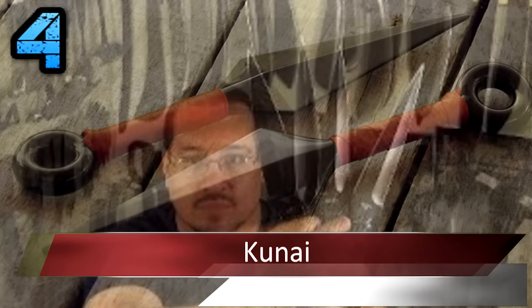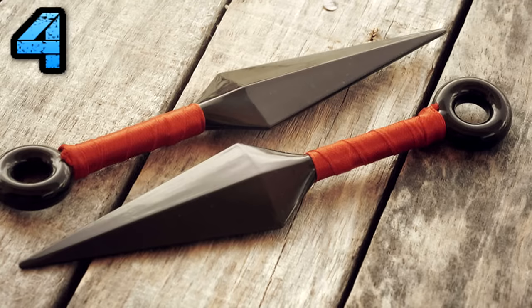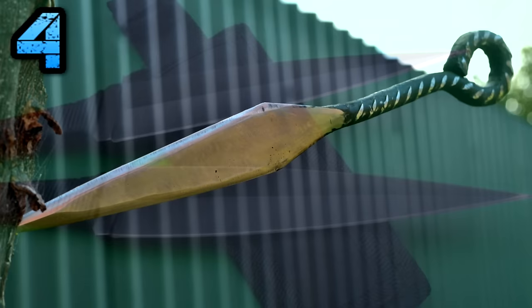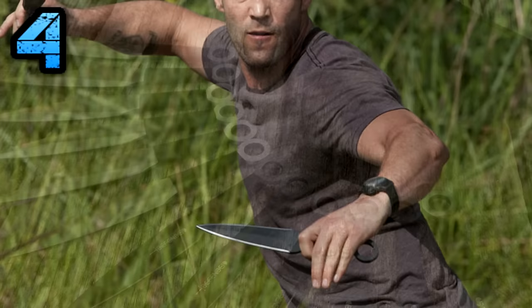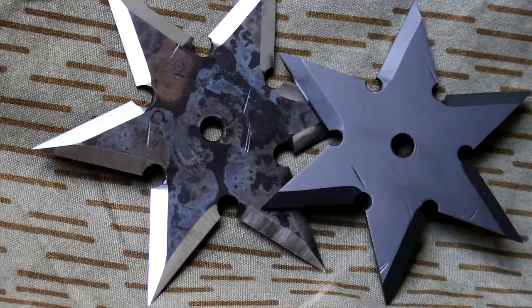Number 4: Kunai. Shows like Naruto may have skyrocketed the popularity of the kunai as a ninja weapon, but it is in fact a fairly new ninja weapon. The ninjas of old always had access to some variation of a short-ranged bladed projectile. The most widely used of these were typically referred to as bo shuriken and were most often crafted from metal spikes or nails originally purposed for construction.